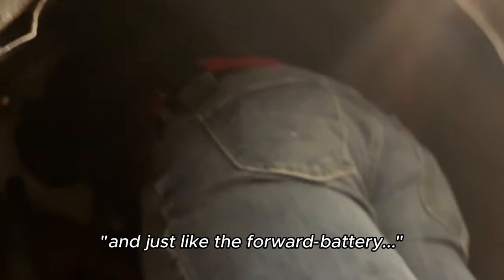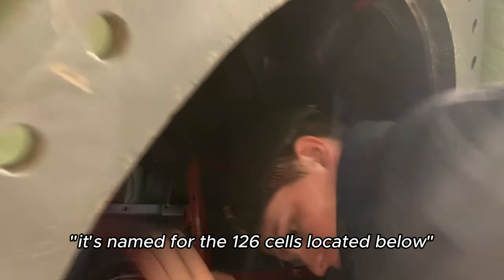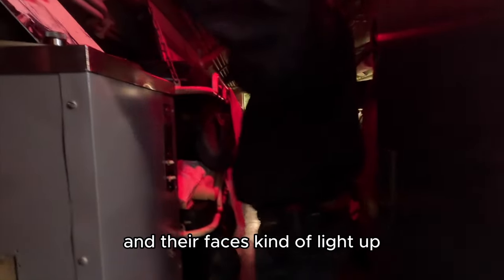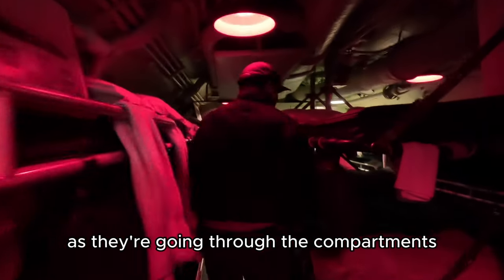We're in the aft battery compartment, and just like the forward battery it's named for the 126-cell battery below. The bottom line — we have school tours come in, and the kids come down the ladder and their faces kind of light up as they go through the compartments.